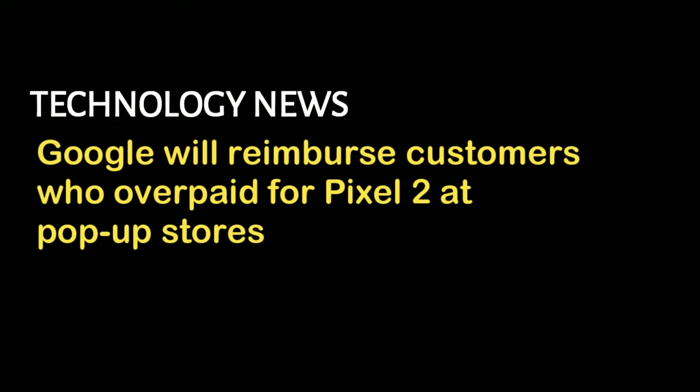Update: Google has reached out to say that it will reimburse customers who paid extra at its pop-up stores today. "This was an error which is now fixed," a spokesperson writes, adding, "Sorry for any confusion — we'll be reaching out shortly to reimburse those impacted." Our original story, which includes details about the reseller, follows. But the worst part is that these pop-ups — which are basically Google stores in the minds of visitors — are overcharging people for the new Google phones.